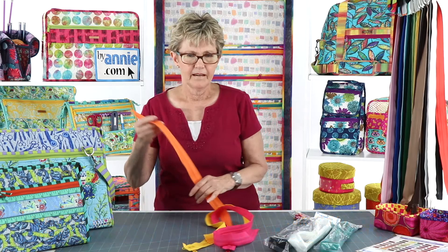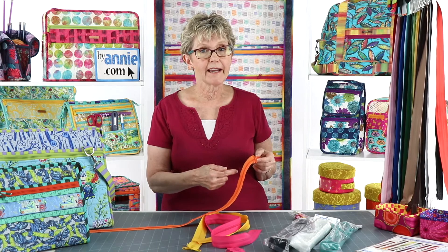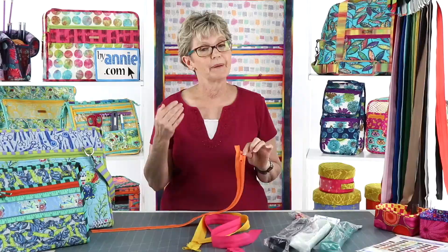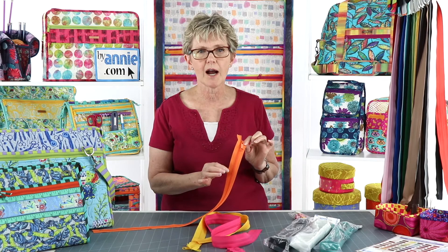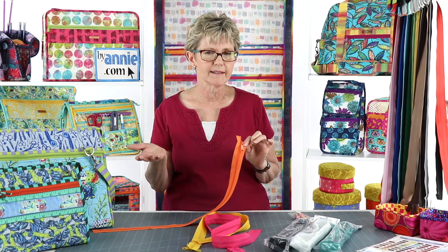First and foremost, we recommend that you use ByAnnie's number 4.5 handbag zippers for your projects. Their extra wide tape makes inserting them much easier and it also gives a decorative element to your project. They have extra large slides that are easy to grab and those slides have big holes so it's easy to put in a fabric zipper pull. Because these zippers are made of nylon coil, they are easy to cut and sew through and they're going to be strong and durable for extended wear. Note that the number 4.5 refers to the measurement in millimeters across the teeth of the zippers. A number 4.5 zipper is larger than a number 3 zipper, which is the typical zipper we use in skirts and dresses, and it's a little bit smaller than a number 5 zipper.